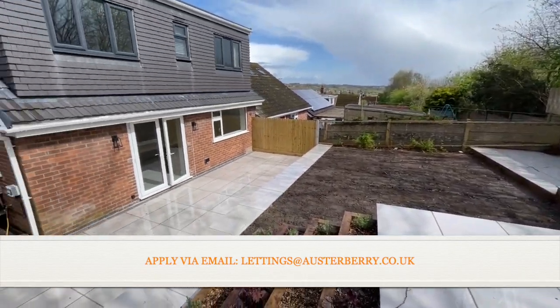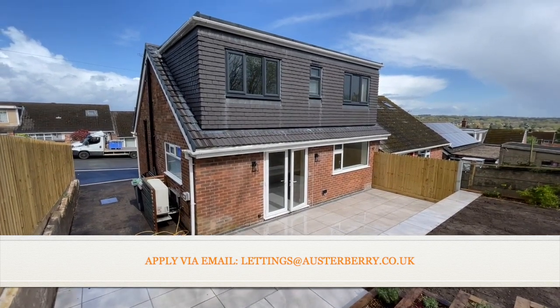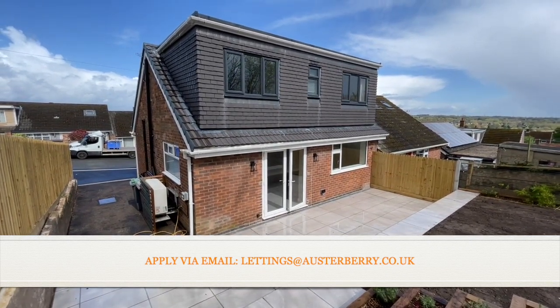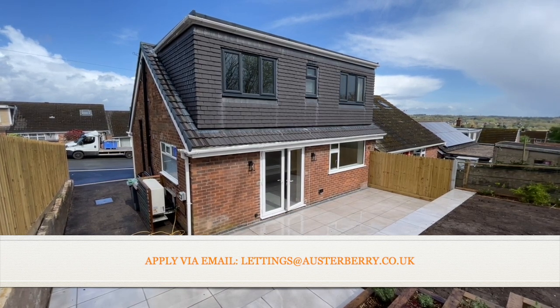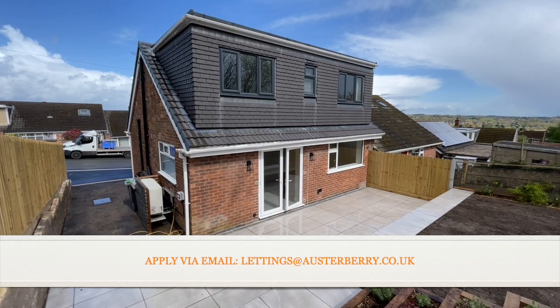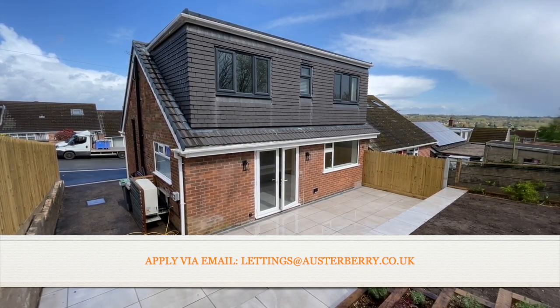A really first-class property, and we'd love to hear from you if you're interested in this letting. Email lettings@austerberry.co.uk and we'll send you an application form. Thank you for viewing today.